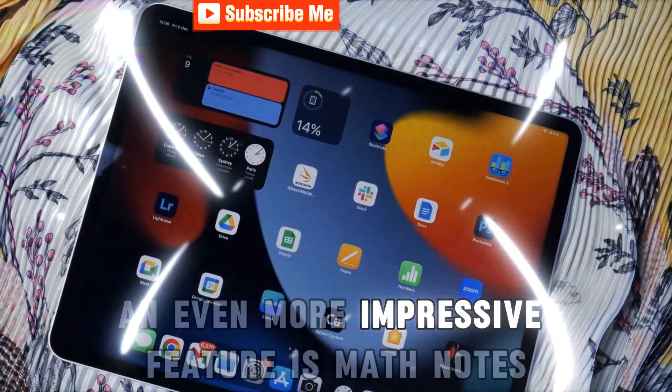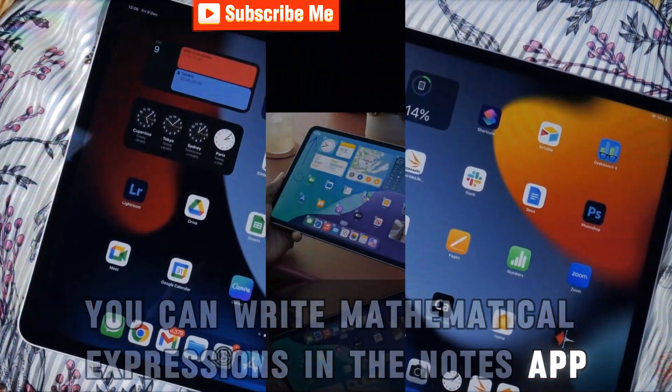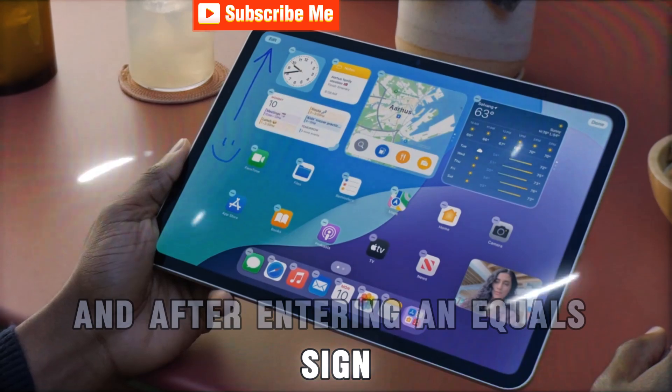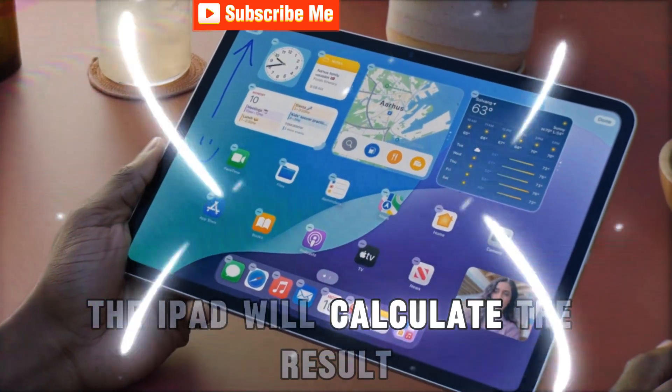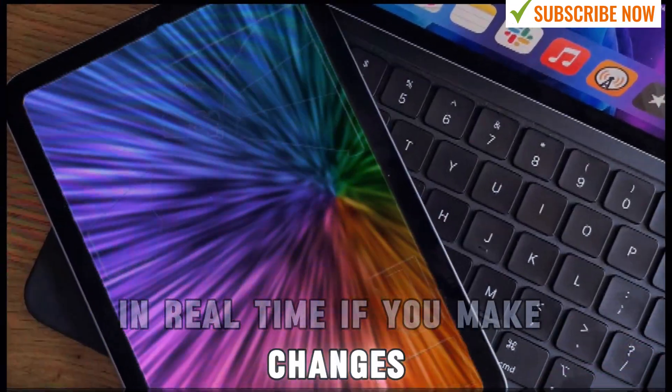An even more impressive feature is math notes. You can write mathematical expressions in the Notes app, and after entering an equal sign, the iPad will calculate the result. This feature handles complex expressions and updates in real time if you make changes.